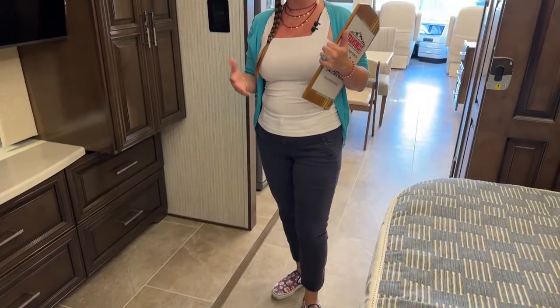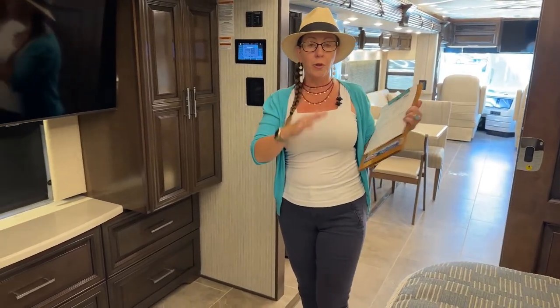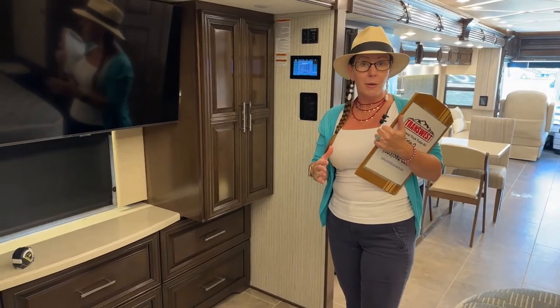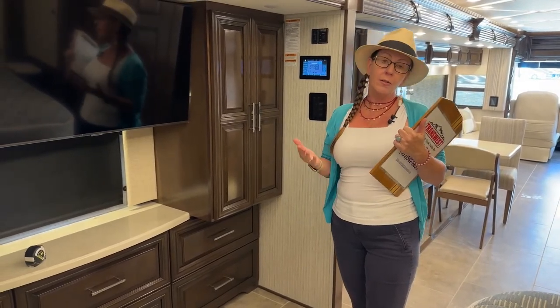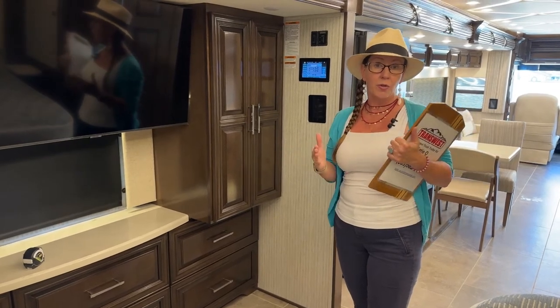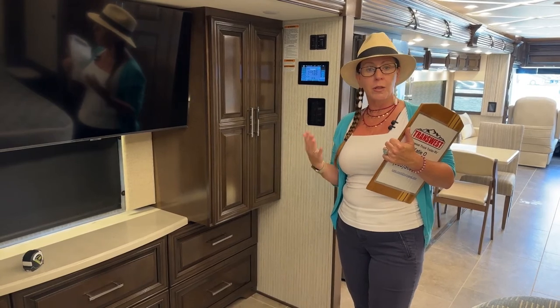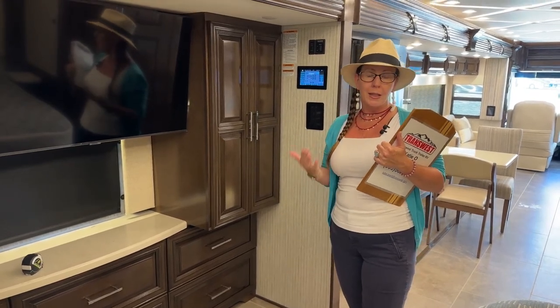I can also help you if there's a particular type of furniture or color that's maybe a little more specialized. We can do a lot of special options where we borrow from other coaches and interchange features. When you focus on the differences in this coach today, you really want to focus on the floor plan and then the capacities.